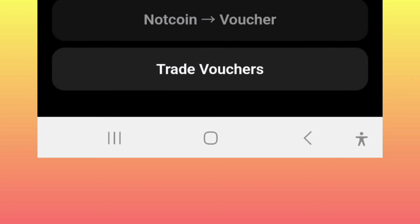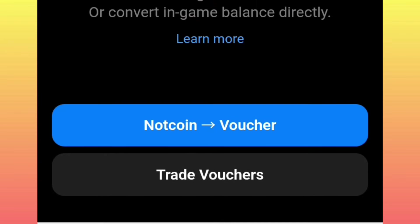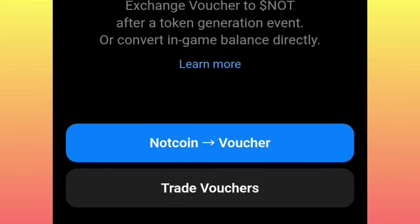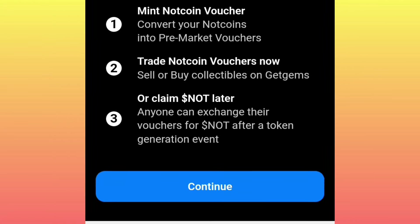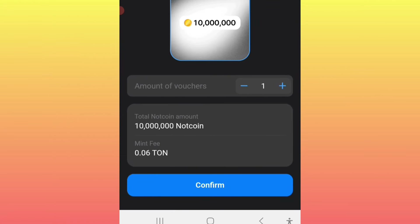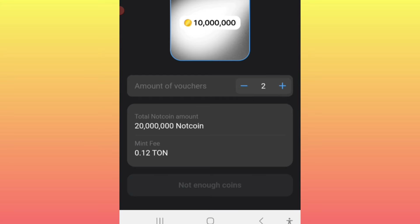After clicking on it, you will realize that you can now easily buy the Notecoin voucher by simply clicking on this bar, then you click on continue, and then you purchase your preferred package. Each voucher goes at 10 million Notecoins, so you can decide to purchase one voucher or double according to your account balance.